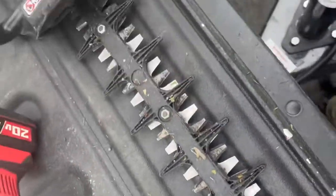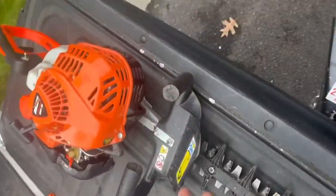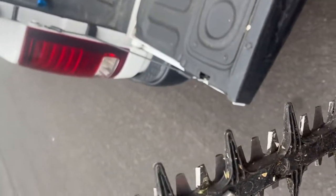They're all sharp now, pretty much. I didn't get every single one of them perfect, but I just got to finish the job and do a good one.